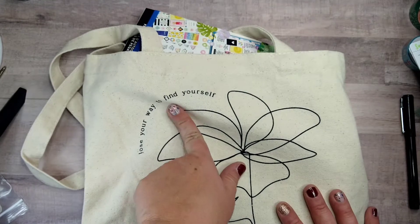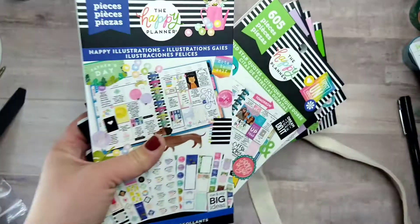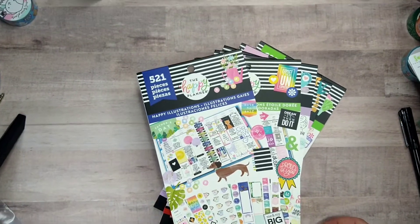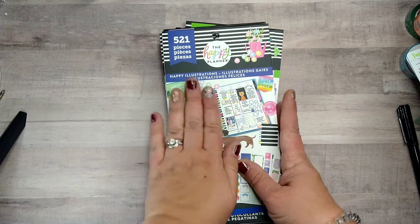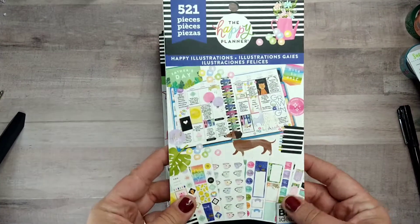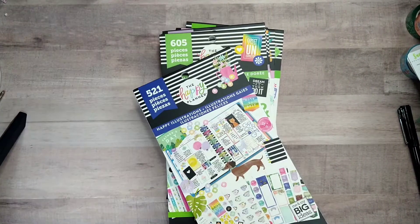I have this cute tote that says 'Lose your way to find yourself' — I like that, it's a nice simple neutral tote. I like to take these tote bags when I'm taking planner stuff locally on the go. These are the books that came in my mystery bag — I'm assuming they were all the same. Happy Illustrations — I'm super excited about this one because I've used a lot of stickers in mine and I really love the designs in here.